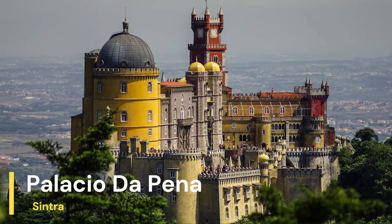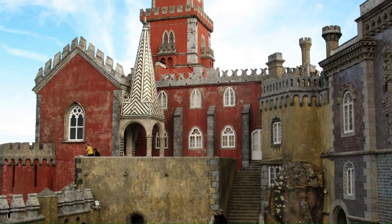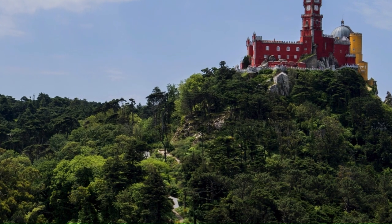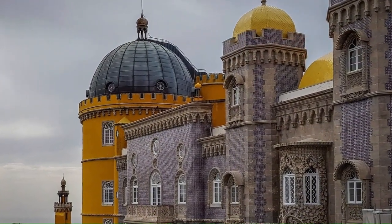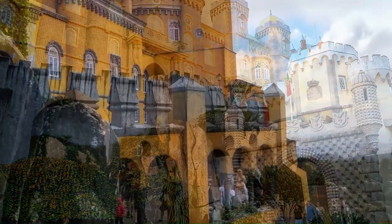The Palácio da Pena is one of the most famous attractions in Sintra, and for a good reason. This brightly colored palace is perched atop a hill and offers stunning views of the surrounding countryside. It was built in the 19th century and features a mix of architectural styles, including Romanticism and Moorish revival.